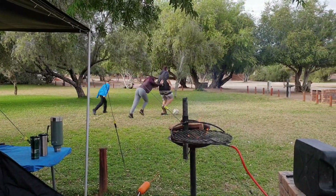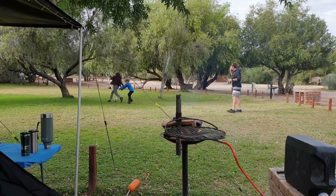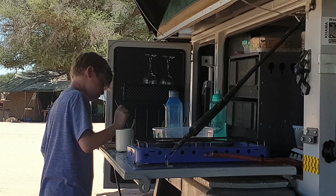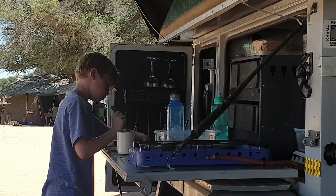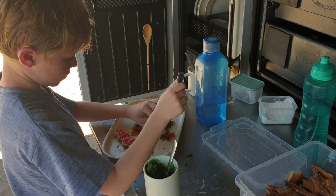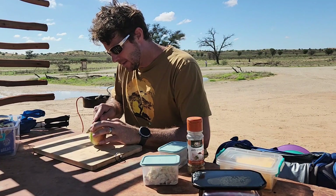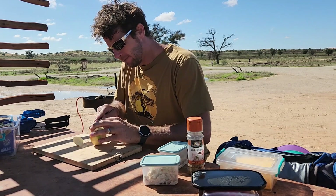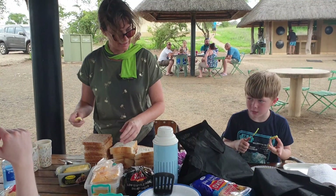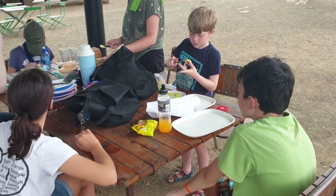This brings us to tip number three: pack your freezer in terms of need. The food you're going to eat at the end of the trip I try to plan and pack at the bottom of the freezer, and the food that's going to be eaten first I naturally pack at the top. This minimizes the time the freezer is open in the bush, as freezers don't seem to keep temperature as well in hot summer conditions as they do at home.